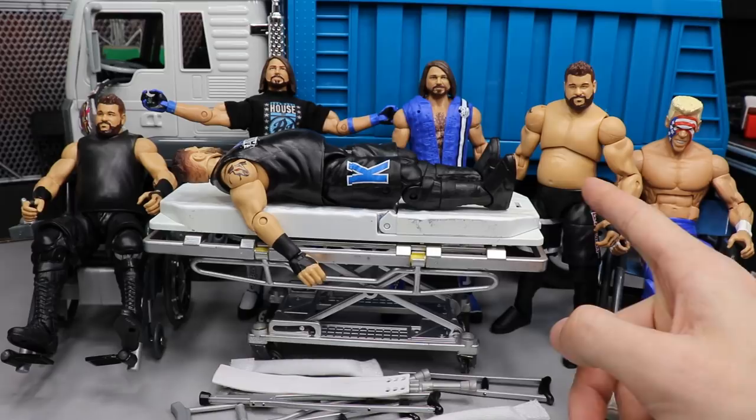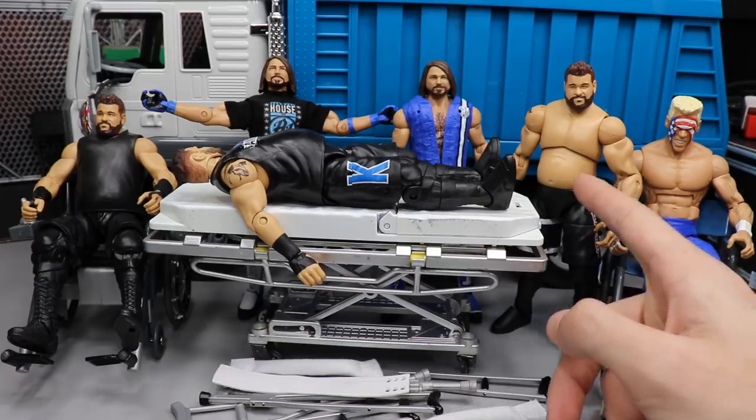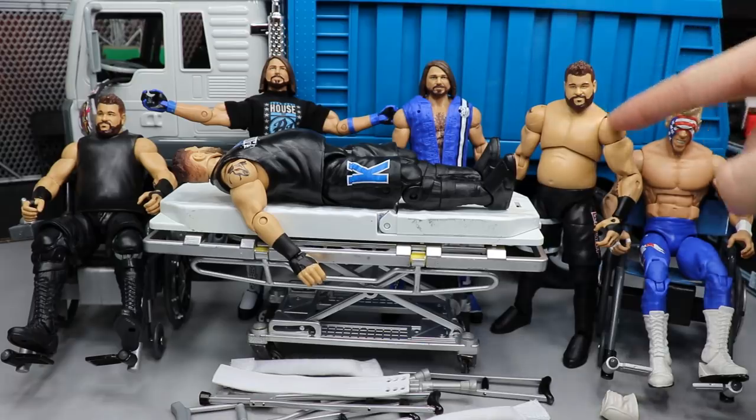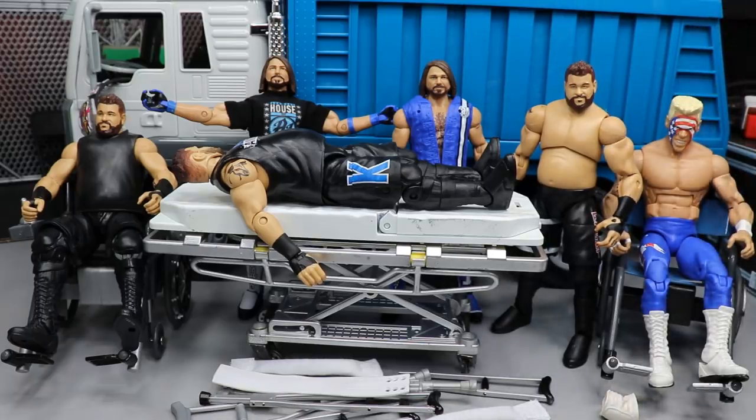The shirtless KO over here — I still do not like that body mold. I feel like they could have done something with it. It just looks weird; the head proportion to the torso looks off. He definitely needs to put a shirt on, but we'll get to that at the end, so you definitely need to stay tuned.